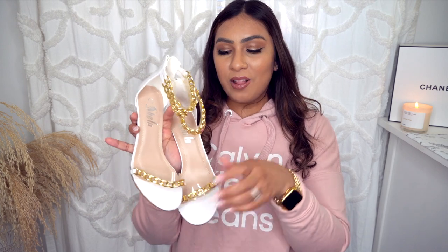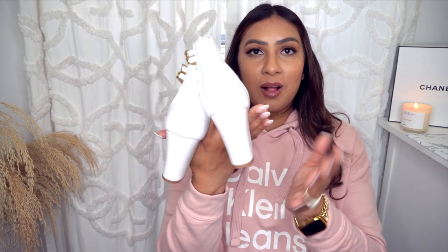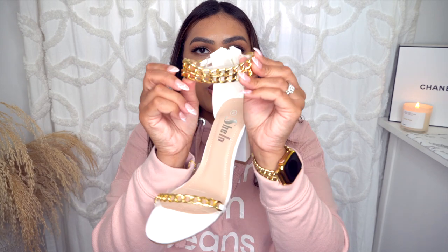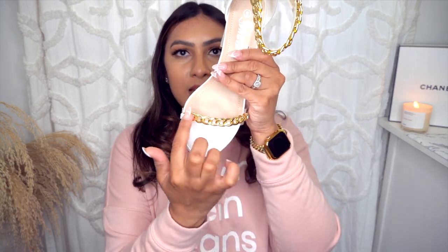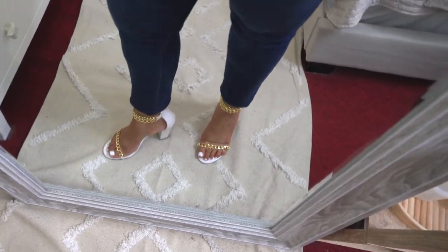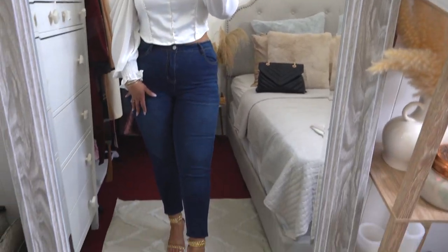Next up are these heels, also in a size 8, and they fit true to size — as do the boots. I chose these because I love the gold detail. This one has a beautiful chain detail across a clear strap, and then you have the gold link detail. The shoes have some grip at the bottom. I picked these up in white because I wanted to pair them with a white top. They look so elegant, and the white color during the holiday season looks very classic. They also have a zipper in the back to help get your foot in and out.